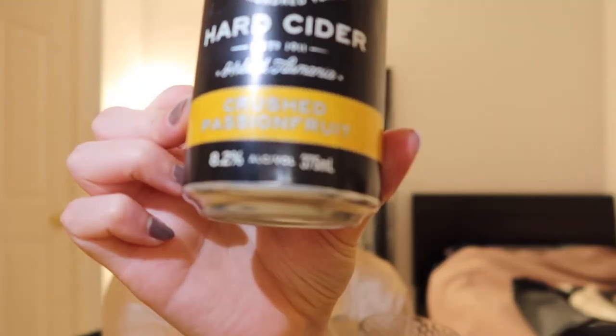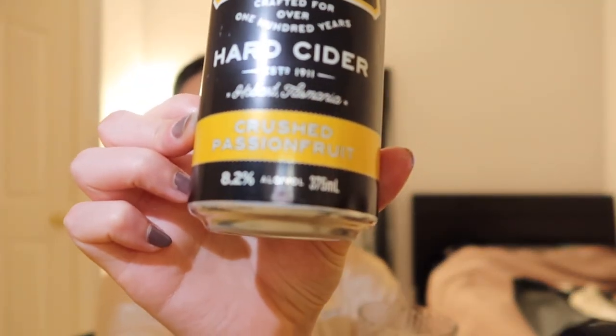This cider is quite easy to drink but it's 8.2% — 2.4 standard drinks in one can.